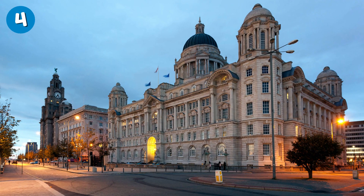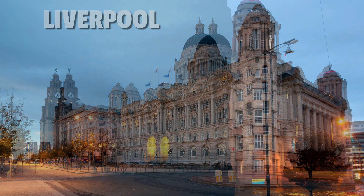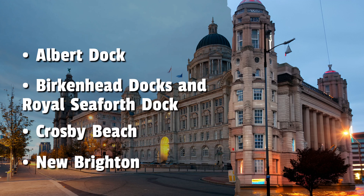Number 4: Liverpool. The iconic Liverpool waterfront, including the Albert Dock, is at risk due to its proximity to the Irish Sea and the River Mersey. Birkenhead Docks and the Royal Seaforth Dock are also particularly vulnerable, as is Crosby Beach and New Brighton on the Wirral Peninsula.